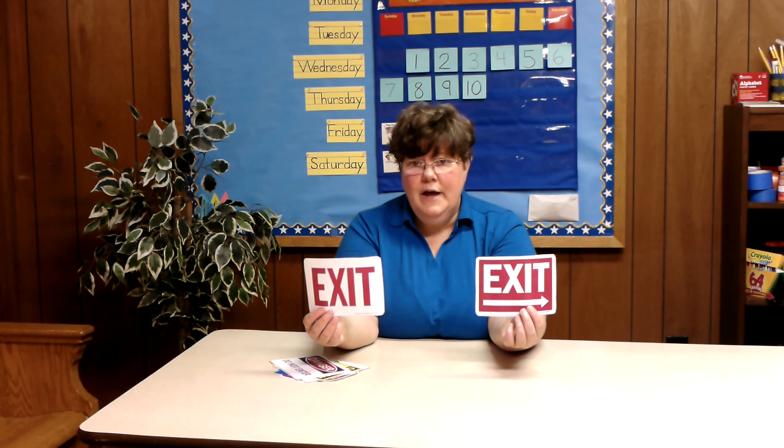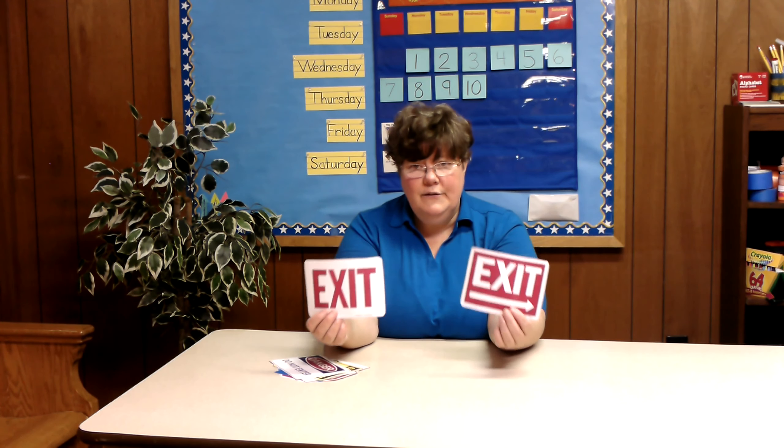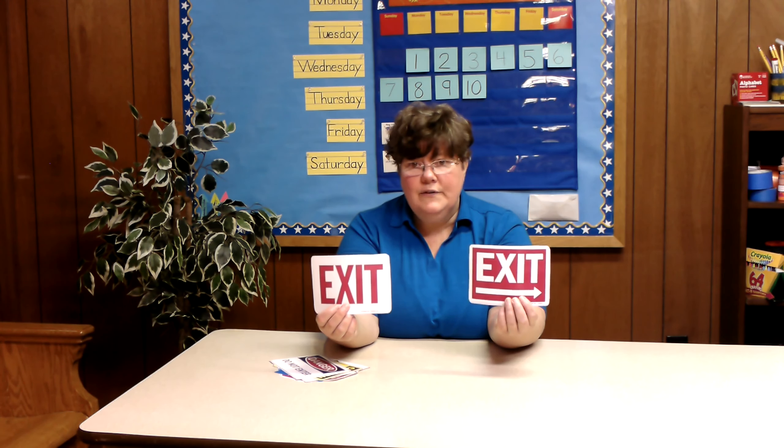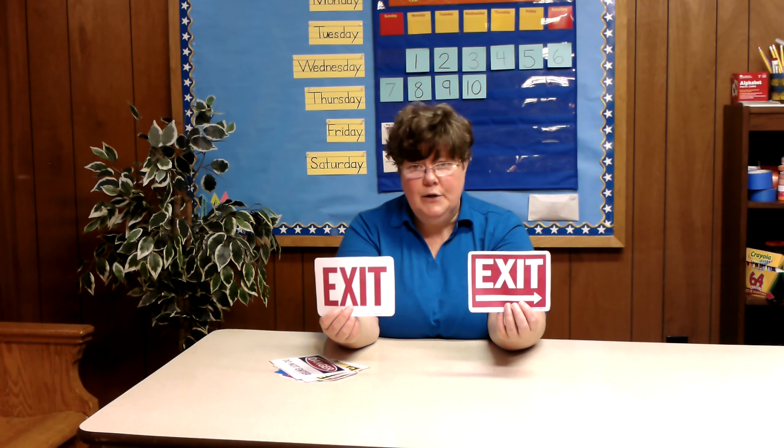I have a question for you — are you allowed to just leave? Nope. You have to let your teacher know that you need to leave an area. You cannot just go outside by yourself. You must have a teacher with you if you are leaving the building.